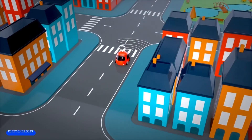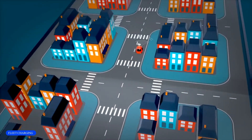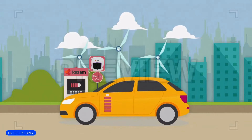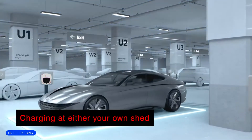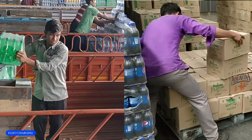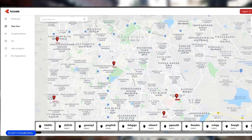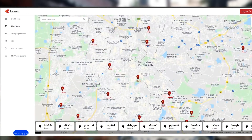Your drivers need extra kilometers to complete their trips. You can leverage Kazam's EV public network available across your city to ensure no driver is ever stuck. Your fleet may be charging at either your own shed, at the driver's home, or at the loading base — and for all three places, Kazam charging stations are a must. You can also leverage 1,000 or more public Kazam charging points in case of emergency, available across India.